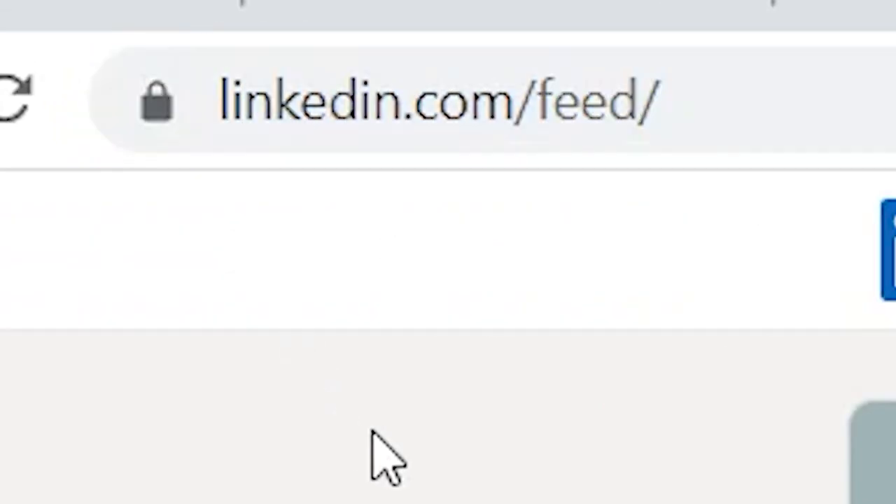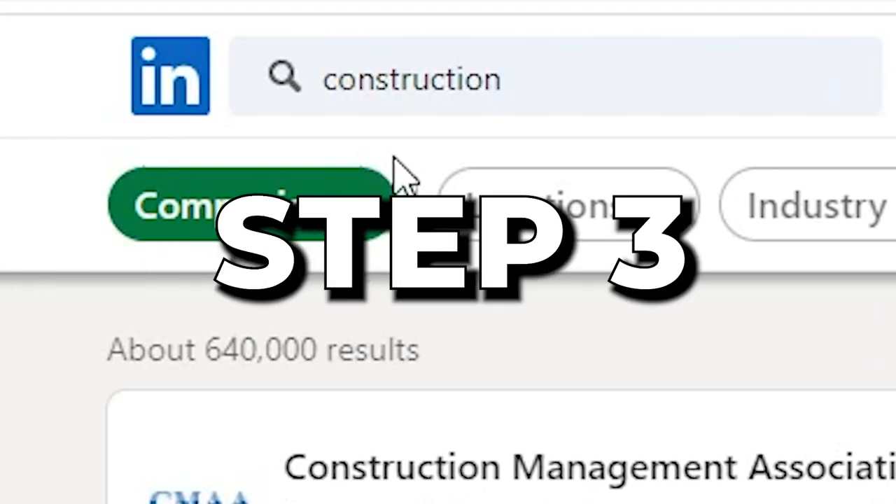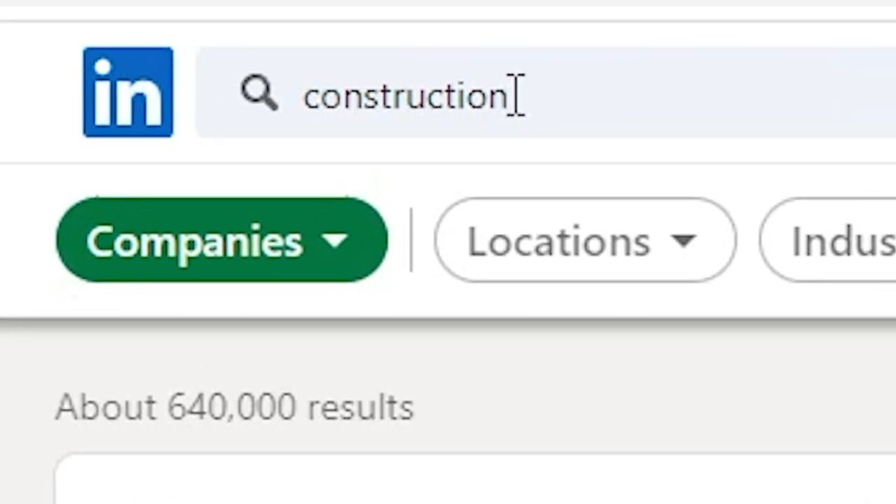Step 2: go into LinkedIn.com and create your free account. Step 3: go into the search and look for companies inside of the construction industry.